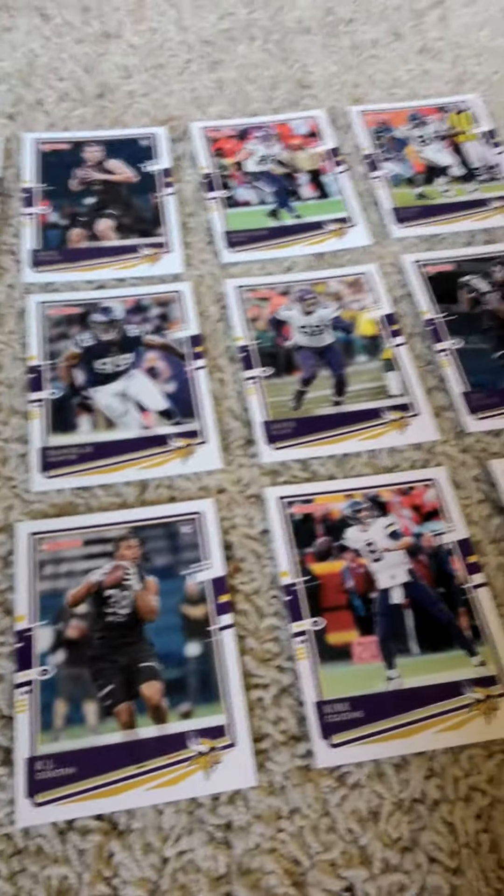The last row we have a Dalvin Cook, rookie card of KJ Osborne, Kirk Cousins, a rated rookie card of Justin Jefferson, and a Kyle Rudolph.